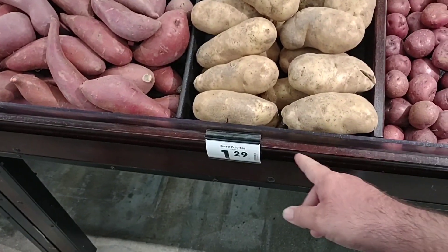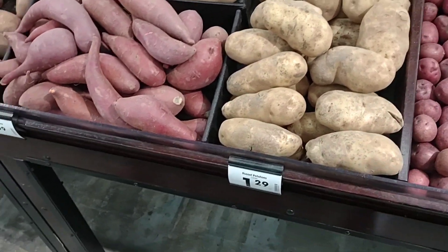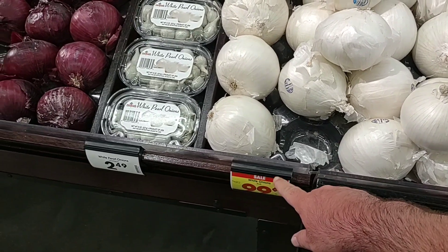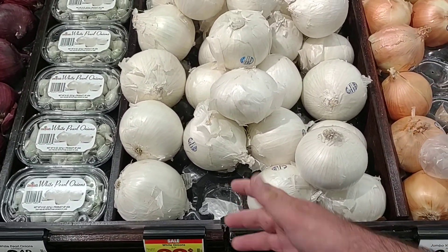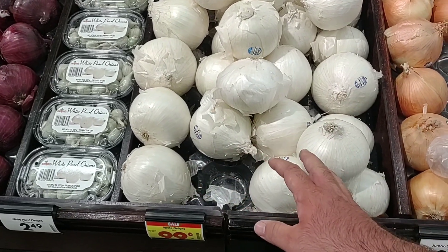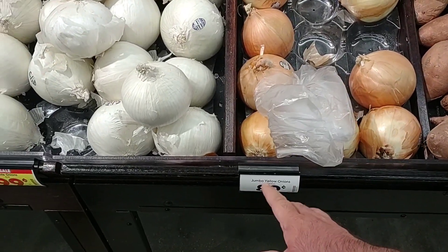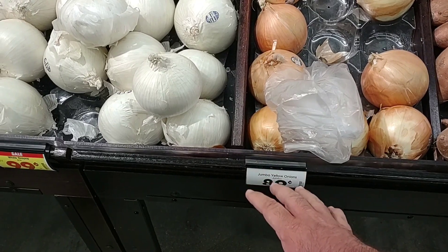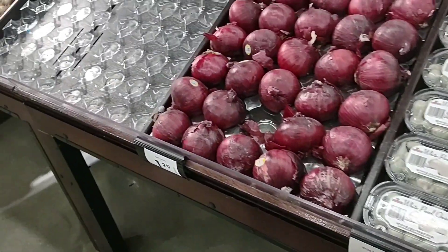These big russet potatoes are $1.29 a pound — that's maybe two of these. We continue to see sales on onions. Got the white onions here at $0.99 a pound — these are huge, so probably two of them would be a little over a pound. They do have the jumbo yellow onions here. At Walmart right now they have yellow onions for $0.88 a pound regular price, so that's a really good deal.